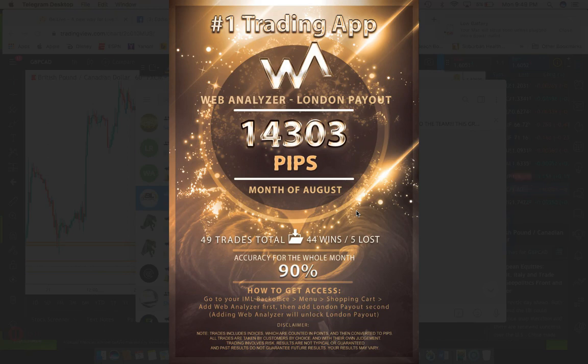I wanted to share the IML Web Analyzer results from the London Payout strategy — specifically the London Payout ECC 11 and London Payout 2.0 alerts, where you get copy-and-paste trade setups sent directly to your phone.